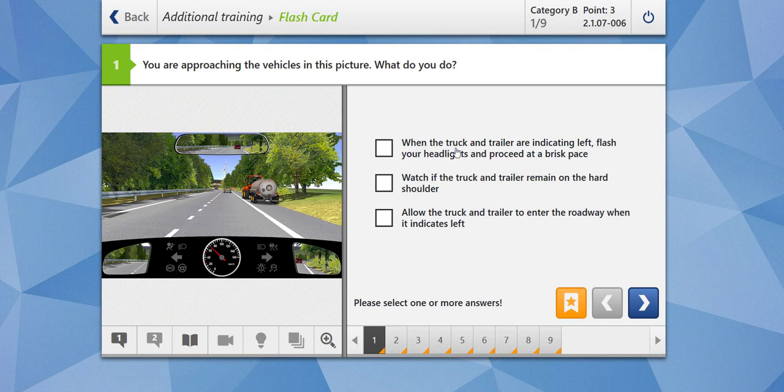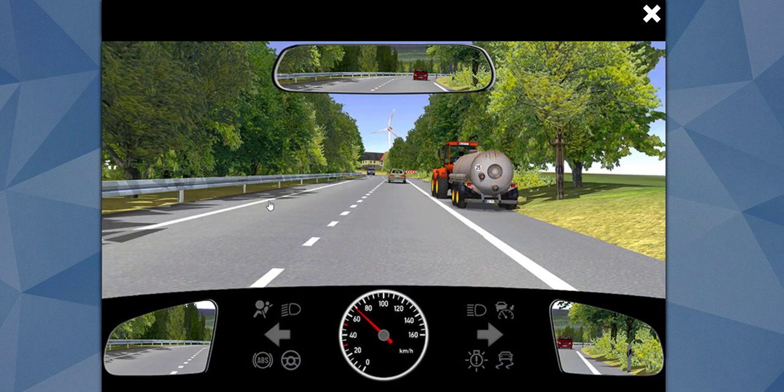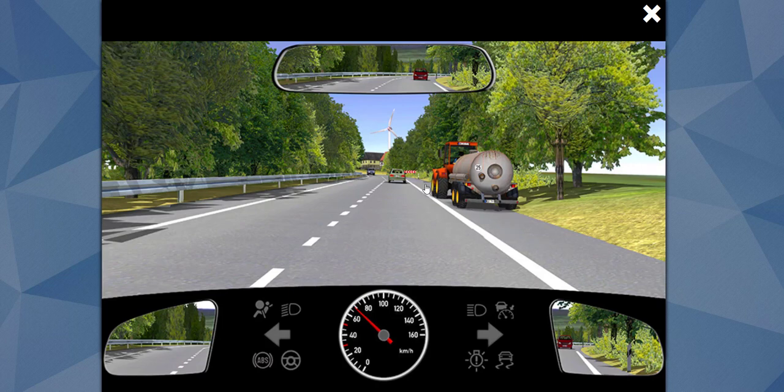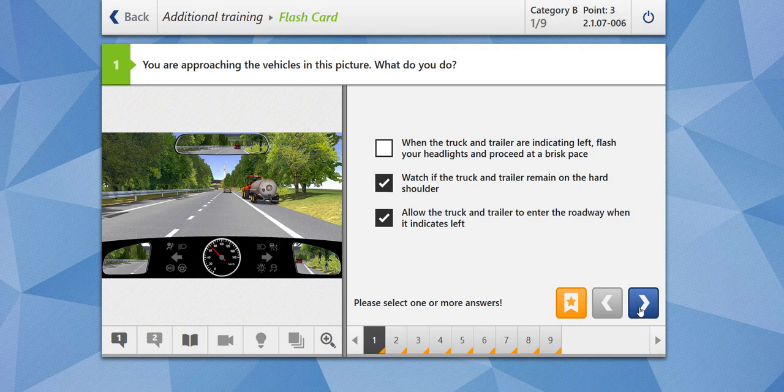When the truck and trailer are indicating, should you flash your headlights and proceed at a risk? No, you should not do that. Watch if the truck and trailer remains on the hard shoulder — this is important, you have to watch this vehicle carefully. Allow the truck and trailer to enter the roadway when it indicates left. Yes, because the right-hand shoulder is about to end, so give space for the tractor to enter your lane. The answer is correct.